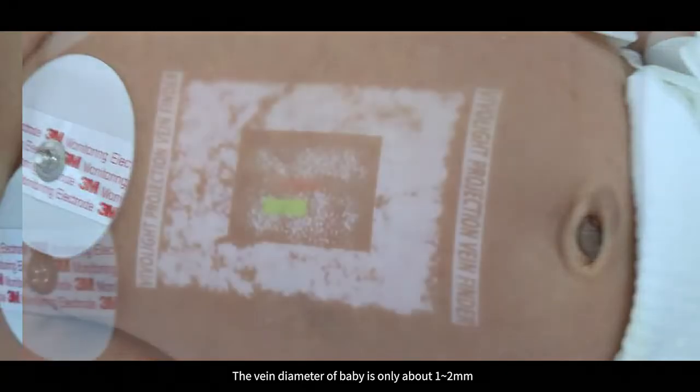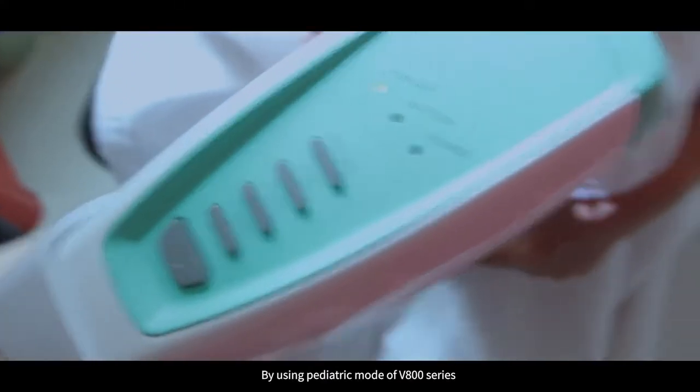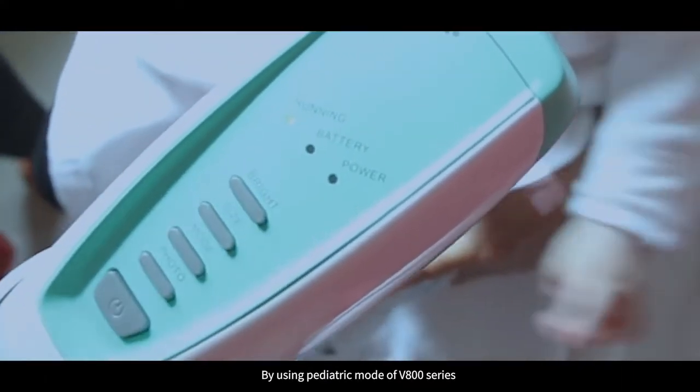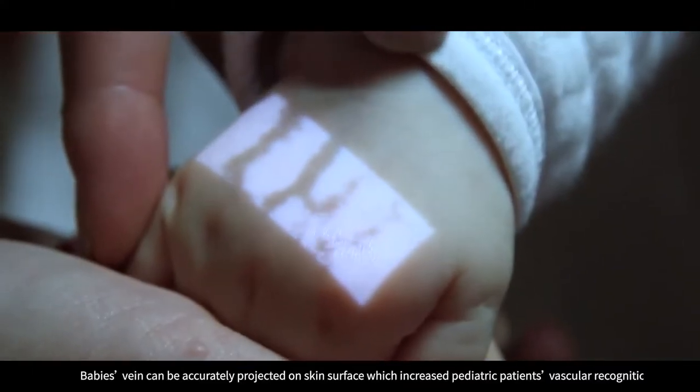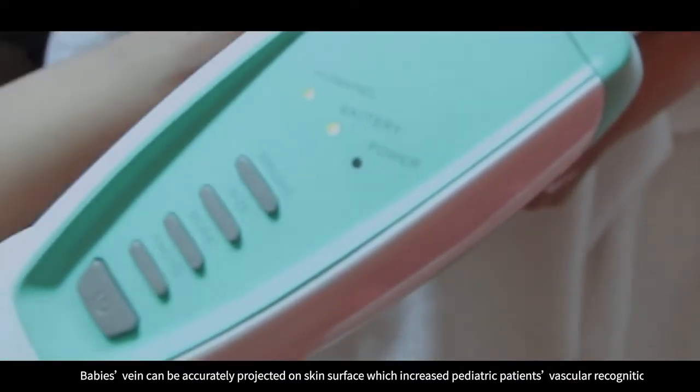The vein diameter of a baby is only about 1-2 mm. By using the pediatric mode of V800 series, a baby's veins can be accurately projected on the skin surface, which increases the pediatric patient's vascular recognition rate.